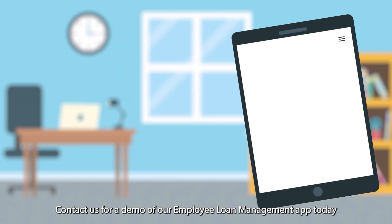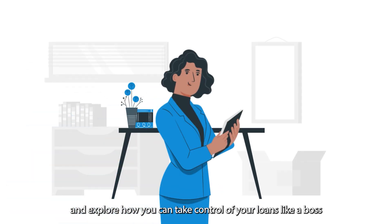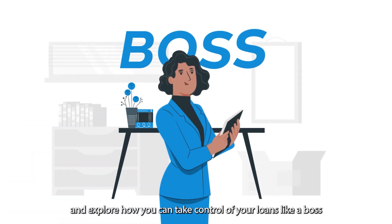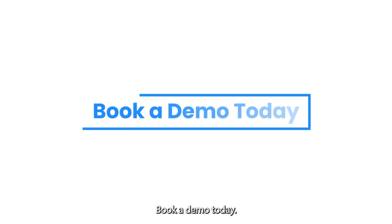So why wait? Contact us for a demo of our employee loan management app today and explore how you can take control of your loans like a boss. Your business, bank, and employees will thank you. Book a demo today.